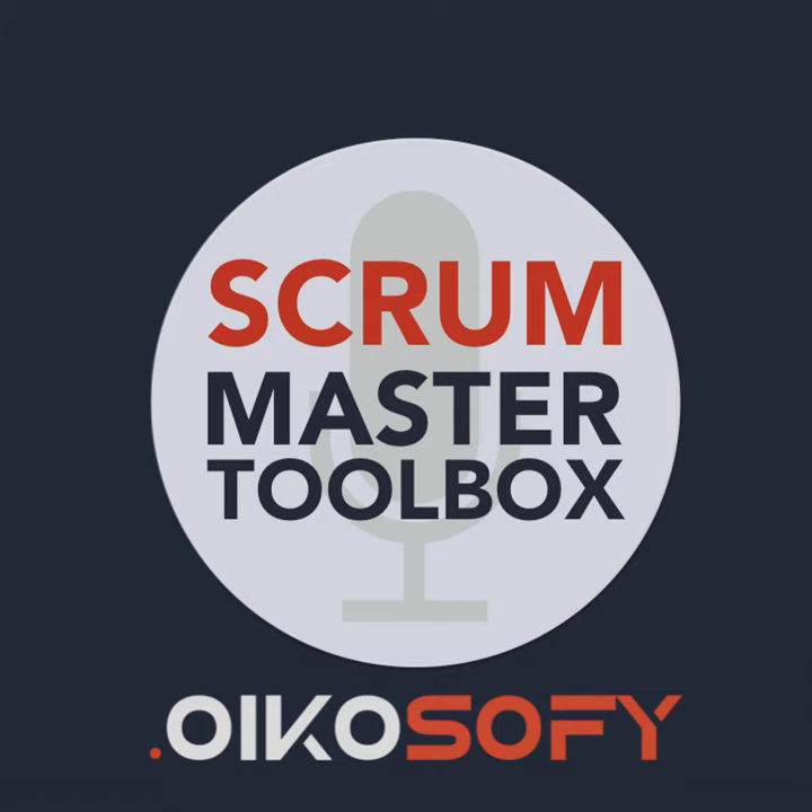Hello, everybody. Welcome to our Success Thursday. This week, we have with us Daniel Lutz. Hi, Daniel. Welcome back.